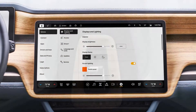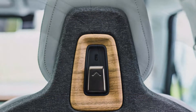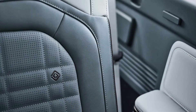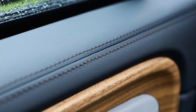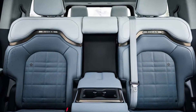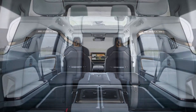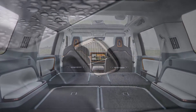Rivian also tweaked the R1S suspension, which was criticized for being a bit too stiff and sporty. Recalibration was done for new springs, shock absorbers, and hydraulic roll control system. New wheel designs are also available for both models, including ultra-high-performance Michelin tires for the four-motor cars, along with new tires to complement.